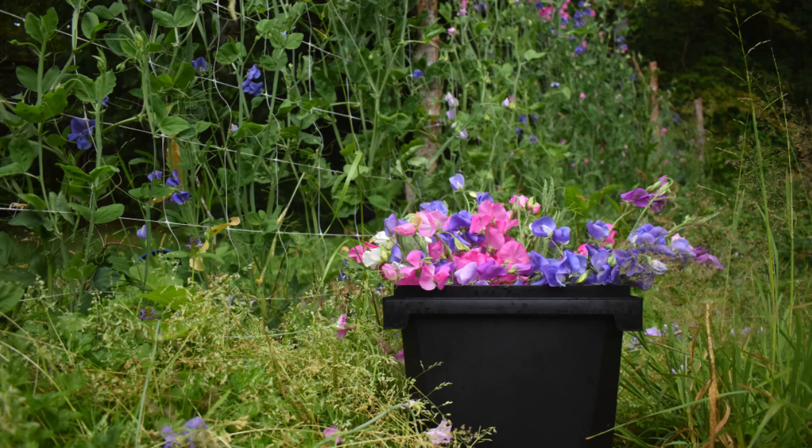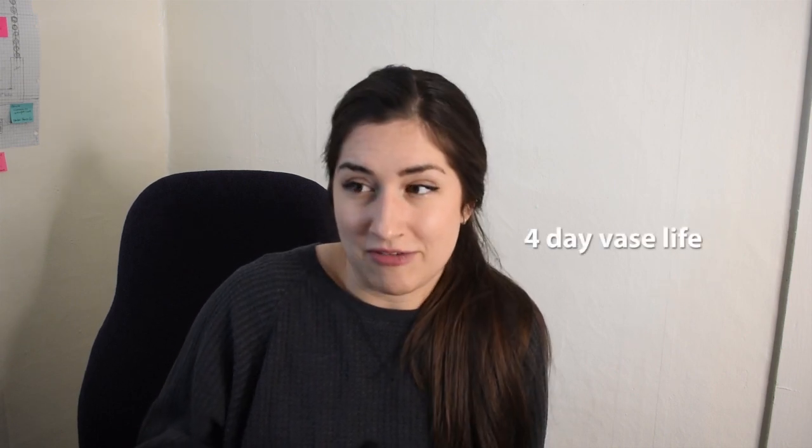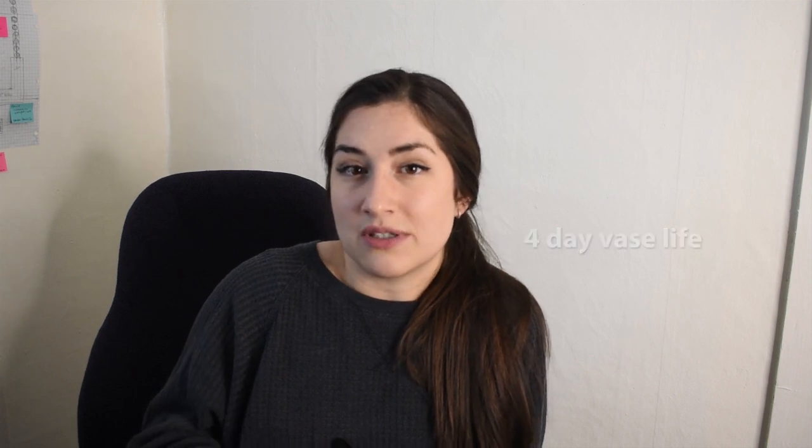Number four on the list is sweet peas. I know everybody is obsessed with the fragrance of sweet peas and the romantic look — I think they can be really useful in wedding bouquets or in u-cut situations. But for me I just didn't love it. First, I don't love selling toxic things to people. Sweet peas are very toxic to pets and people, and that makes me a little uncomfortable. The second reason is that they have an extremely short vase life, and I am trying to get away from short vase life plants into more long-lasting ones.